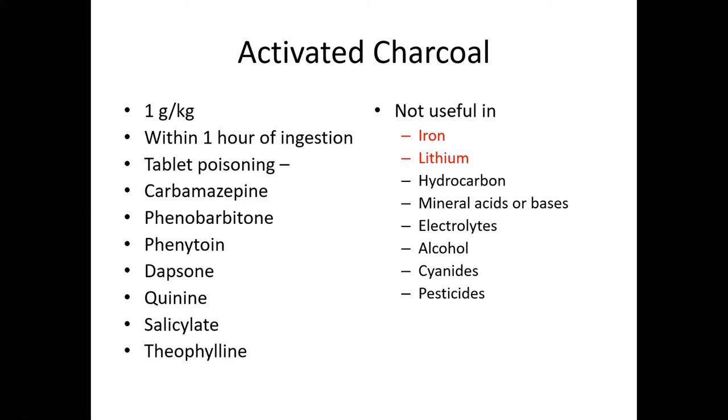Activated charcoal is useful at a dose of 1 g/kg, advised within one hour of ingestion. It is most useful in carbamazepine, phenobarbital, quinine, dapsone, theophylline, and salicylate. Activated charcoal is not useful in iron, lithium, hydrocarbons like kerosene, alkalis, acids, electrolytes, alcohol, and cyanides. Its use in pesticides is controversial.